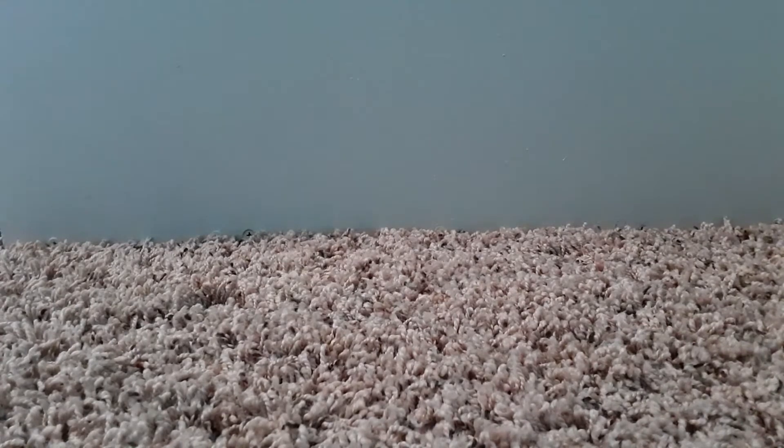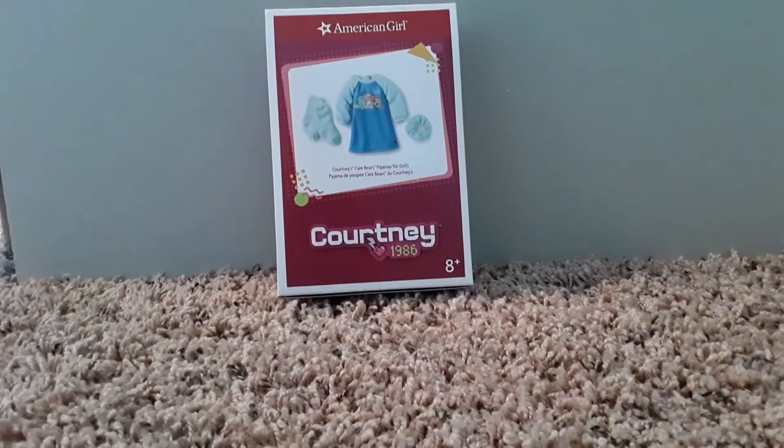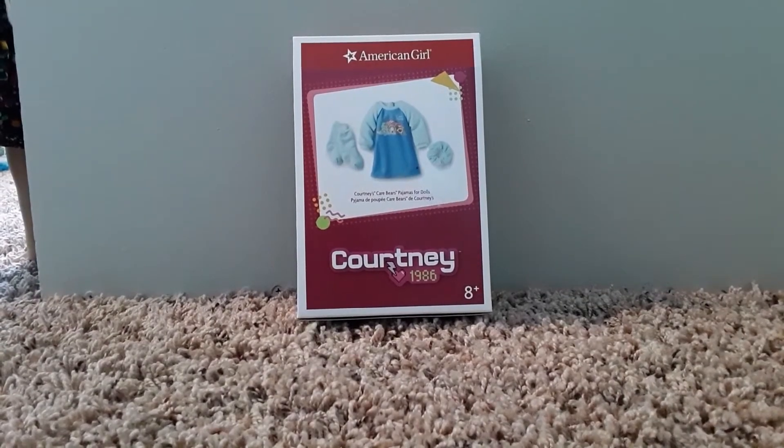I just wanted to show you what I got. The first thing I got were Courtney's pajamas — they are so cute, but let's see them on a doll.